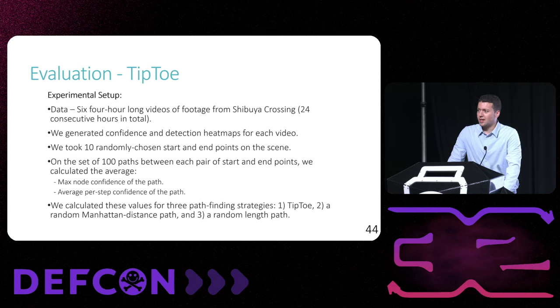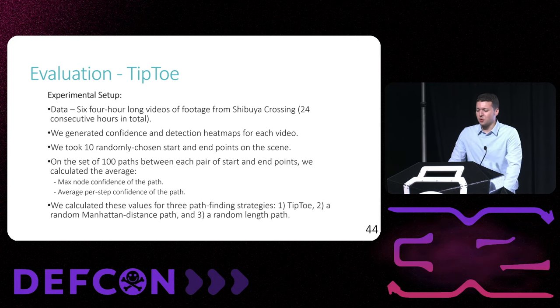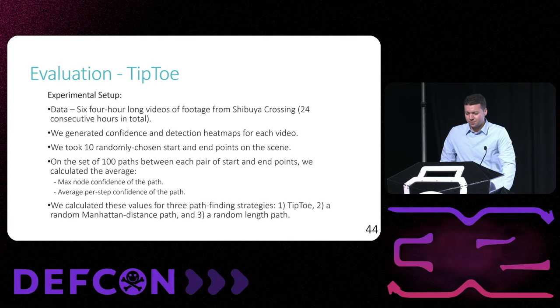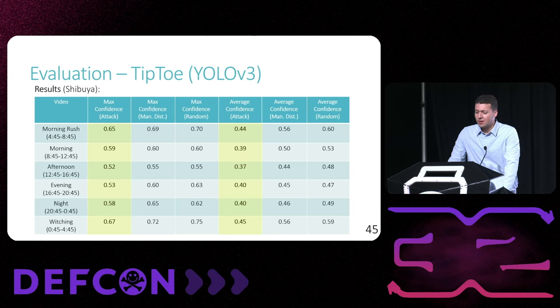To evaluate Tiptoe, we utilized the confidence and detection heat maps generated from pedestrian traffic in our previous analysis. For each confidence heat map we chose 10 random start points and 10 random end points, giving us 100 possible start and path combinations. We calculated for each heat map the average max confidence and average per-step confidence of the paths generated by Tiptoe, then compared these results to direct Manhattan distance paths as well as random length paths between each pair of nodes. We repeated this evaluation with five models and three locations, and I'll be presenting the results for YOLO v3 and Faster RCNN. We found that Tiptoe reduces both the max confidence and the average confidence of a path across the scene compared to direct and random paths.